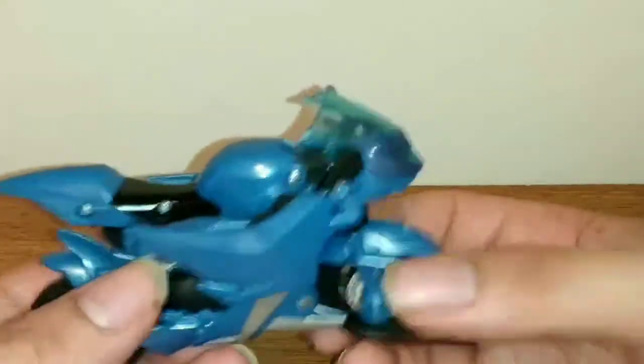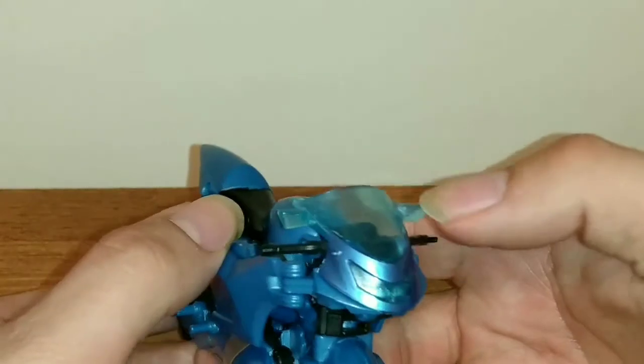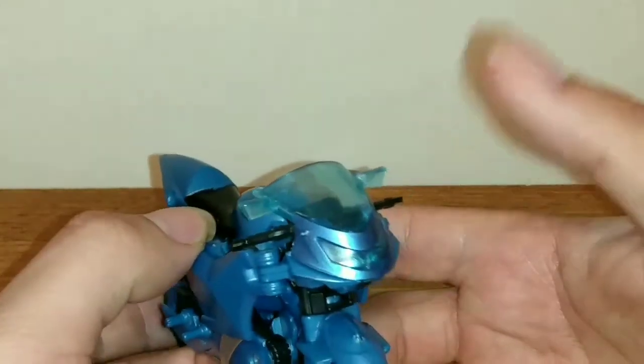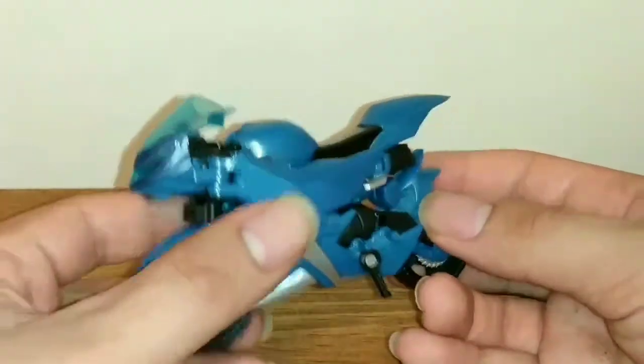She's got a black leather seat, and the interesting part about her windscreen, the lights, and the mirrors is that it's all done in a nice frosty light blue translucent plastic. There's not much to really talk about the vehicle mode — it looks like a motorcycle as it should.